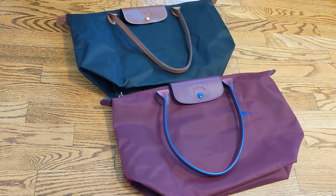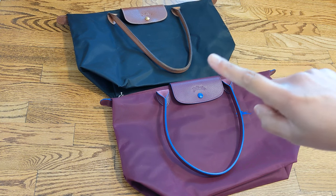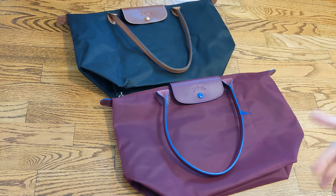Those are the similarities between these two bags. Now moving on to the differences. The very first and most obvious difference is the color. The classic Le Pliage bags come with brown leather and different colored nylon — you can get black, blue, or a bunch of other colors, but the leather is usually brown. For the Club line, you get it in bright colors and the leather is coordinated to match the nylon so they blend together.